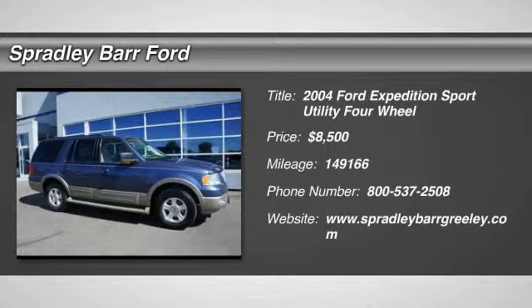2004 Expedition. Powerful. Controlled. Resourceful. Expedition.